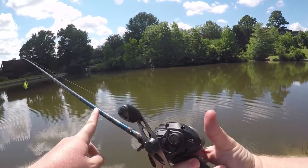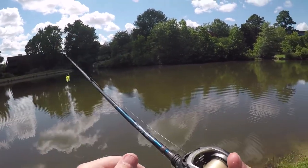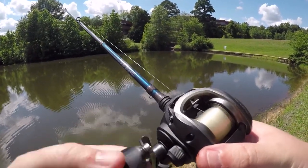By the way, using a Jawbone Pole, Quantum Nitrous reel, 10-pound mono. I forgot to put suntan lotion on, so let's hope I don't turn out to be a tomato when this is done.